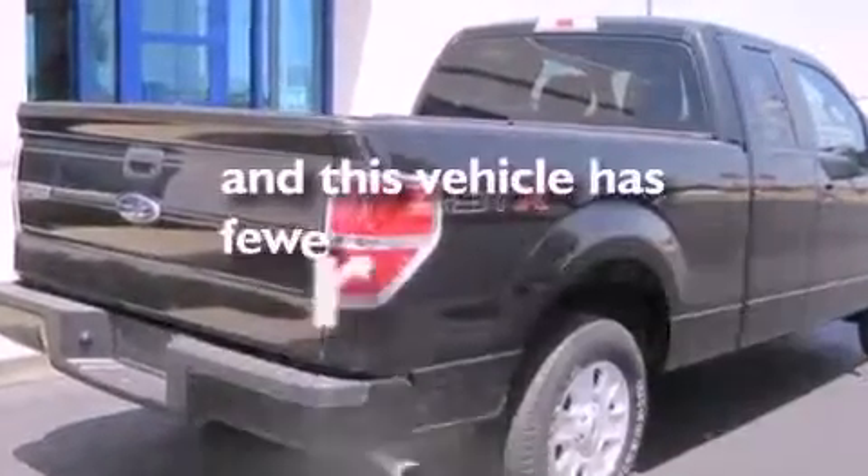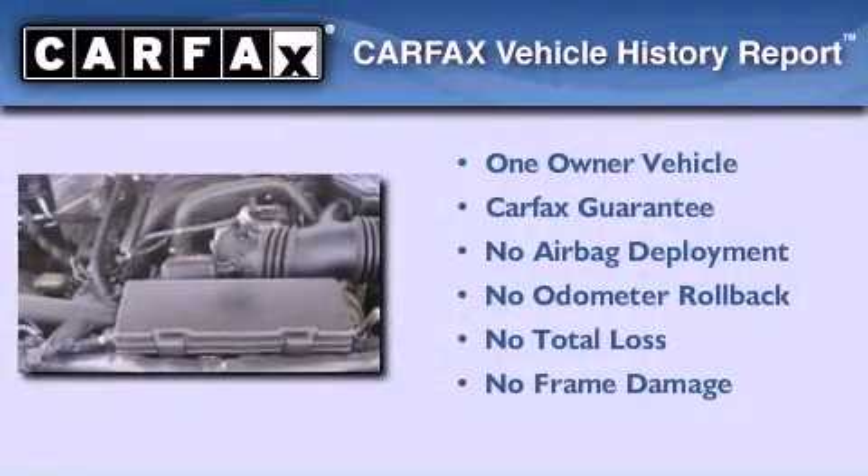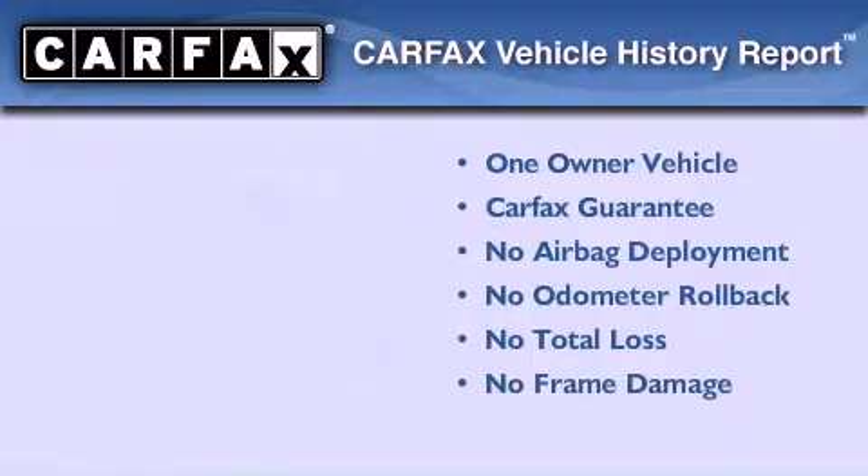This vehicle has less than 66,000 miles. This Ford has had only one owner and it qualifies for the Carfax buyback guarantee.